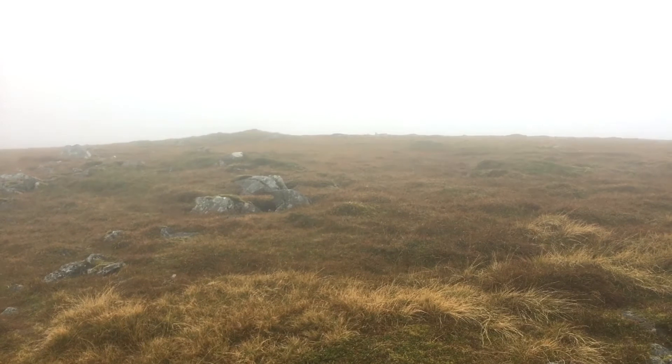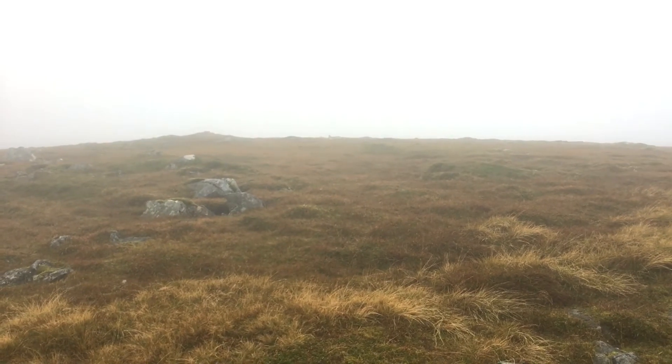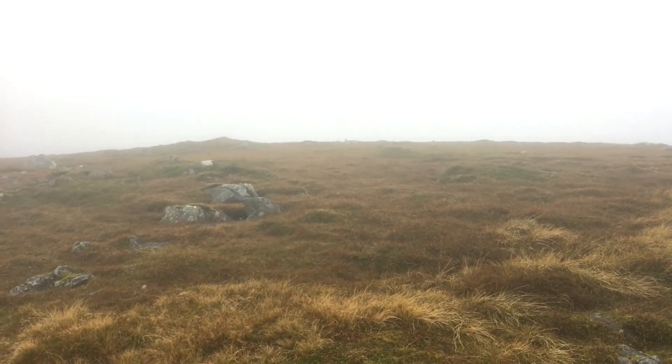That's me coming down off the summit. It was too windy up there to record anything. As you can see, there aren't any views at all — the fog hasn't lifted. So I've just got a couple of photos and turned and headed back down again.